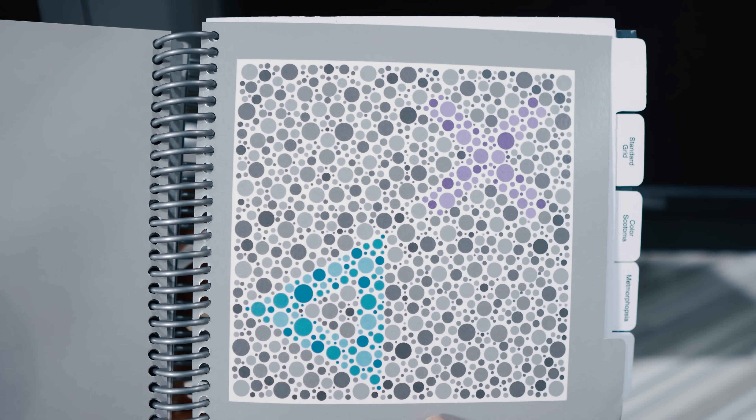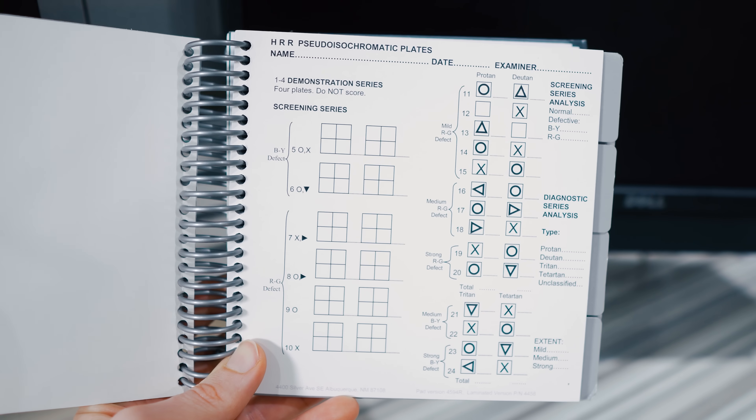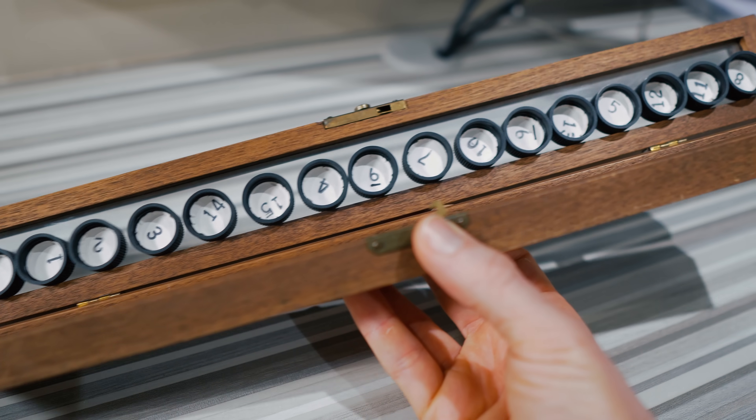Before we get going, I want to mention that there are different types of colorblind tests out there. The Ishihara test we're doing today is the most common. There's also the HRR test, which many clinics use because it's more specific to what type of color deficiency somebody has. There's the D15 or D100 where people arrange colored circles in order, and even special color vision anomaloscopes used in university settings for other types of color deficiency.